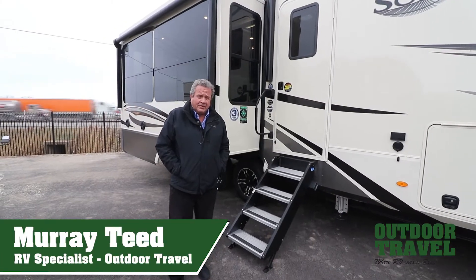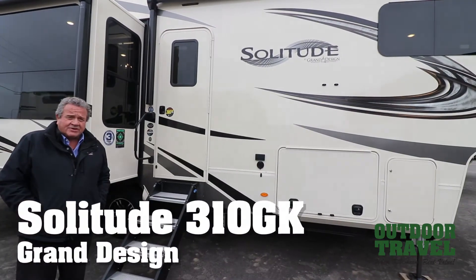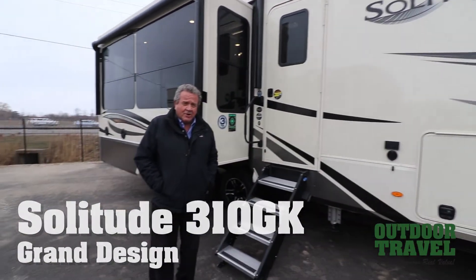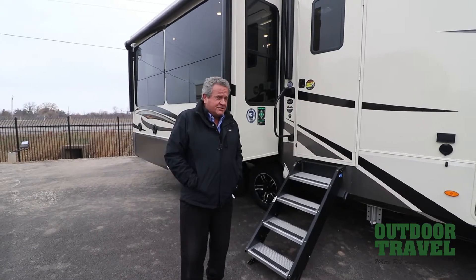This is Murray Teeth from Outdoor Travel. We're at the 310 GK Solitude 2021. What a beautiful coach. If you're looking for that getaway coach to get out of here and quarantine yourself, it's fantastic.